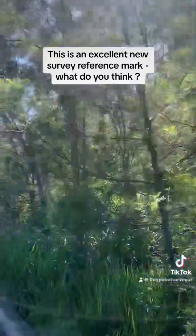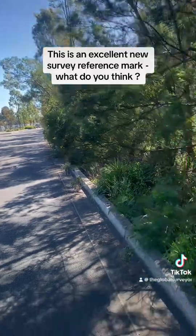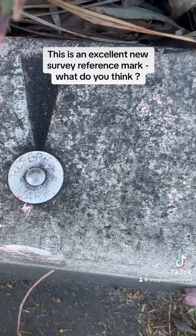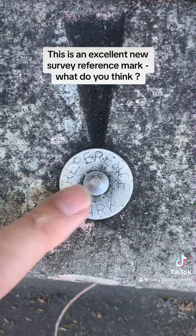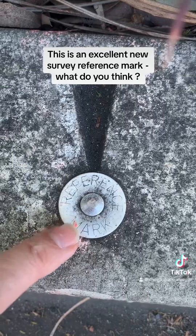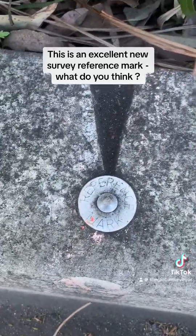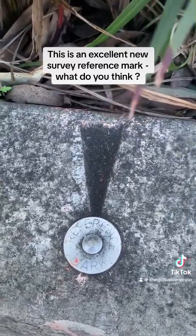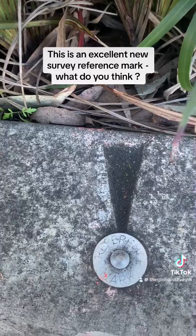This survey mark is a drill hole and wing, but what makes it special — check this out — it's a wing with a metal plate saying 'reference mark.' Instead of a drill hole, we've got a pin and wing. I've never seen that type of survey reference mark before, but I think it's an excellent idea.